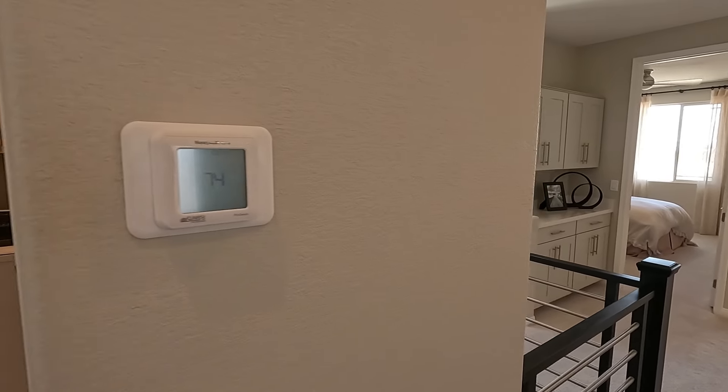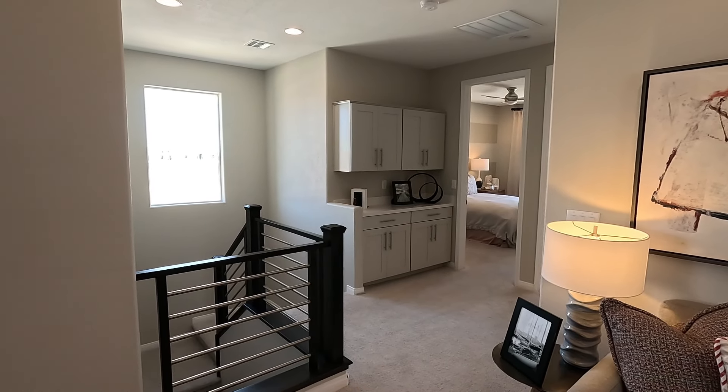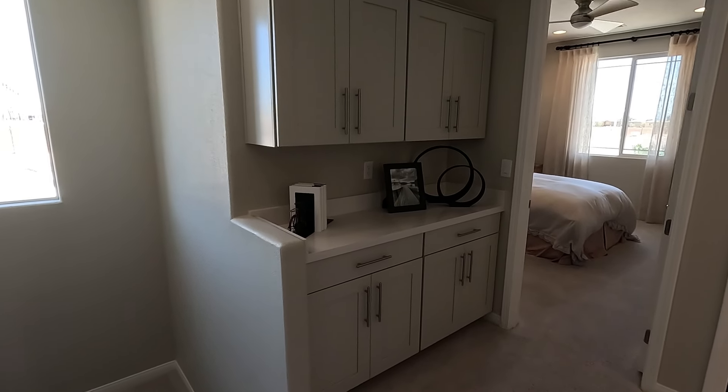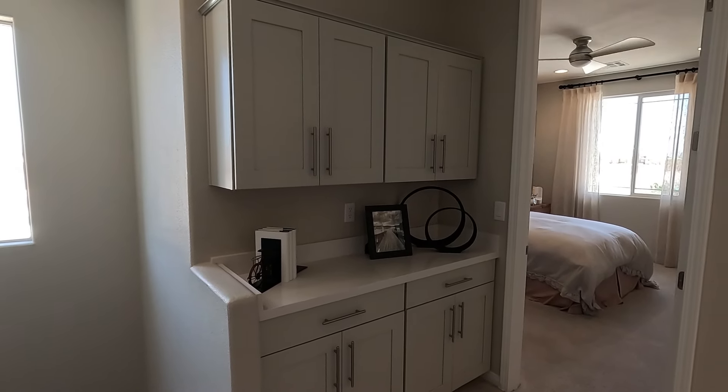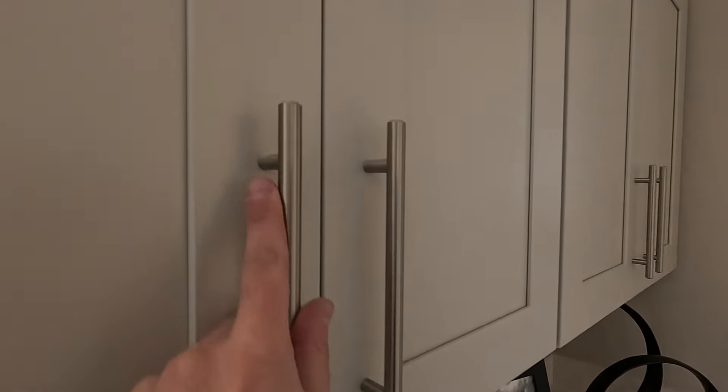Here's the loft. They did have options to turn this into a bedroom, but I think it shows amazing as a loft. They have added four can lights, you've got the fan and light pre-wire with fan installed. Good size.